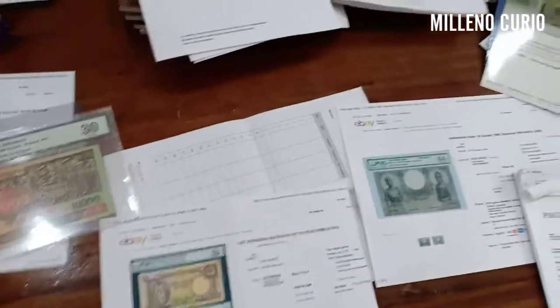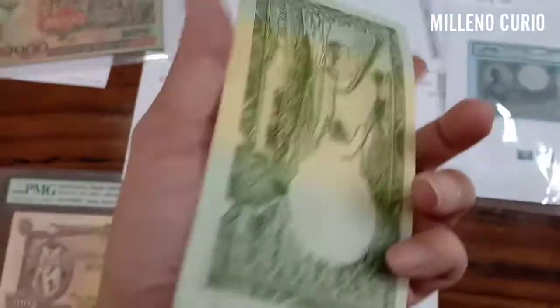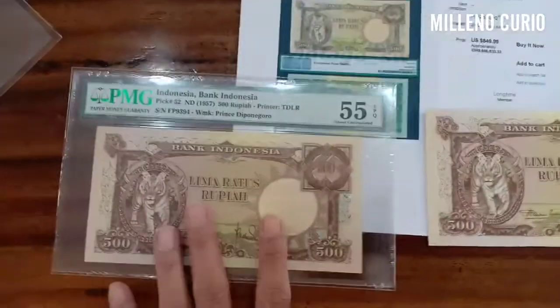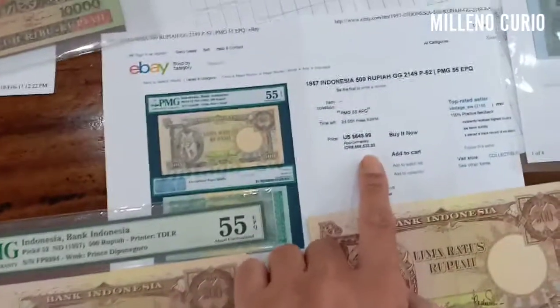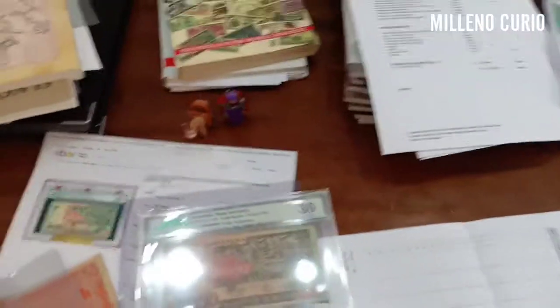Some items look the same — they look very clean, they look UNC, they have a nice crisp sound — but we don't know until we encapsulate them. Then we can see the roughly estimated value and look at the auction for certain items.